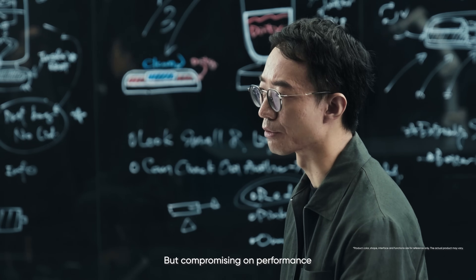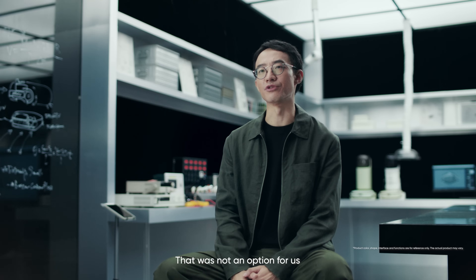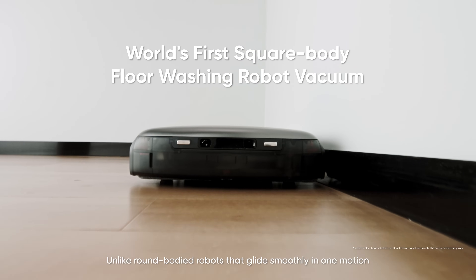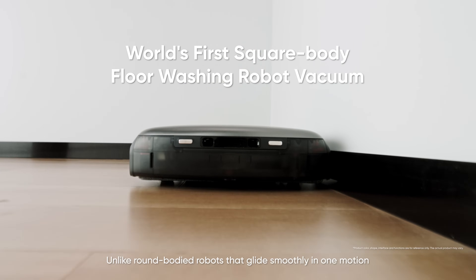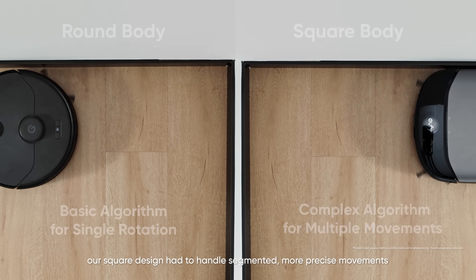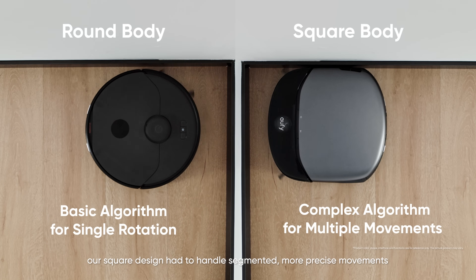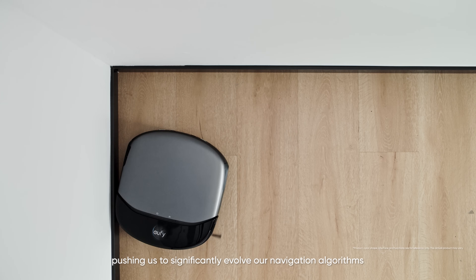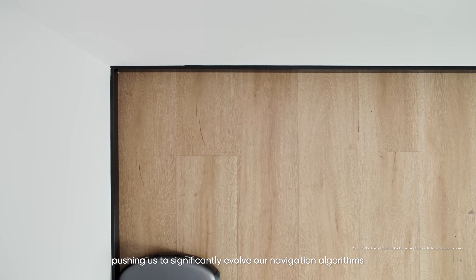But compromising on performance was not an option for us. Unlike round-body robots that glide smoothly in one motion, our square design had to handle segmented, more precise movements. This shift brought a whole new level of complexity, pushing us to significantly evolve our navigation algorithms.